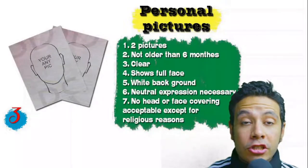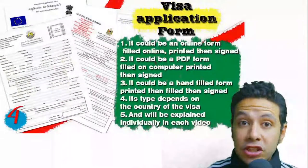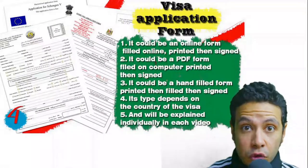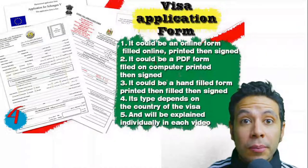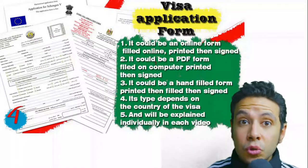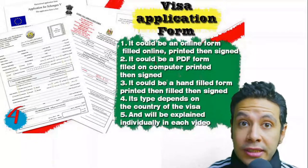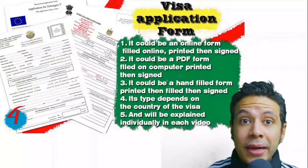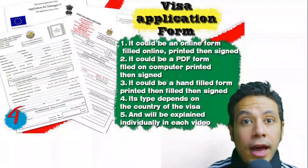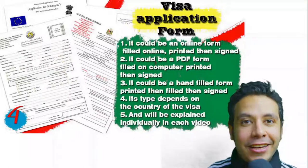Speaking about the visa application form: in general you need only one copy, but sometimes two or three copies are required. Forms differ from country to country. Generally you print it and fill it manually, but many countries now provide an online platform where you can fill the form online and then print and sign it. Just fill it as shown in the video.